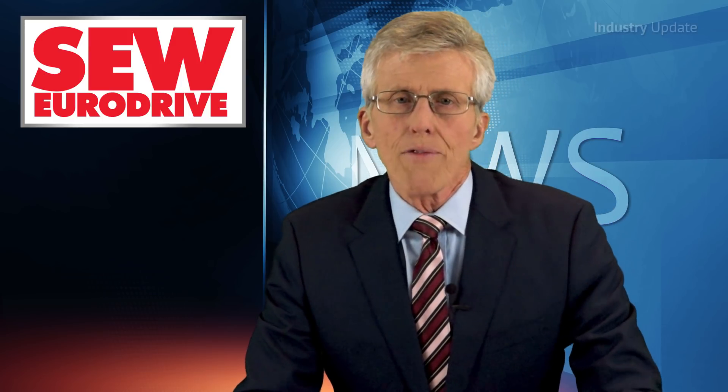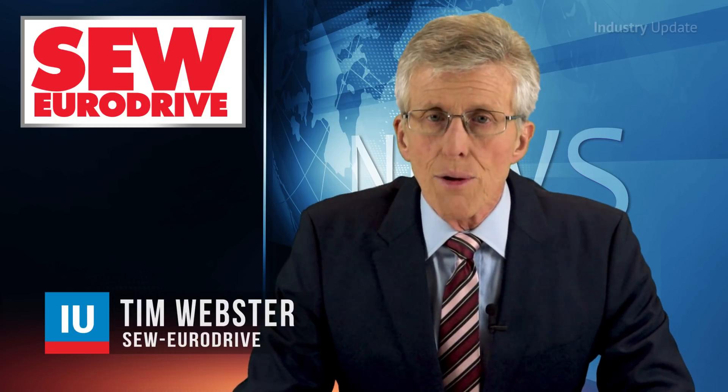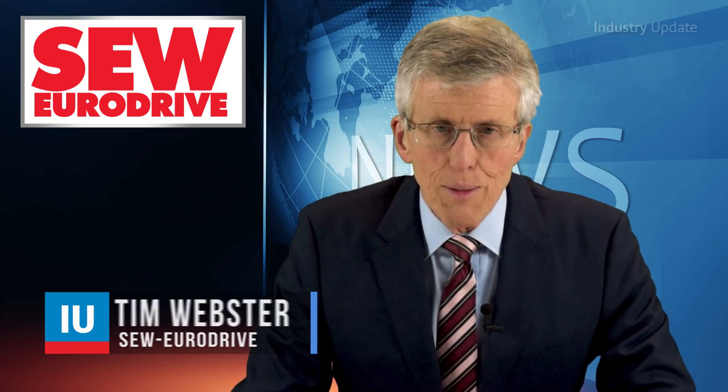From mining to bulk ship loading and every heavy industrial application in between, SEW EuroDrive offers gear units tailored to suit almost any application. Hi, I'm Tim Webster.